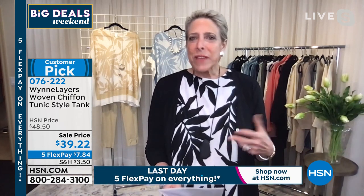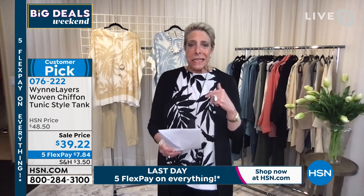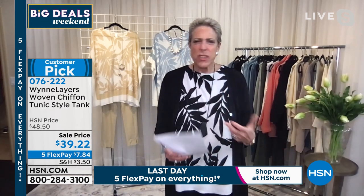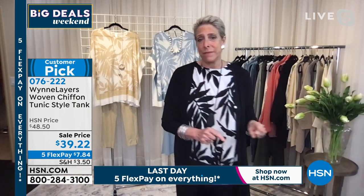Marla recounts how she had been nominated but never expected to make the list. She got up in the morning, turned on Morning Joe, got in the shower, and when she came out she heard them talking about 50 over 50 — but missed hearing her own name. Then her phone started blowing up. She marvels at the amazing women on the list: Kamala Harris, Nancy Pelosi, Madeline Albright, Gail Becker who created cauliflower crust pizza, the CEO of Walgreens, Kay Koplevitz, Susan Line, Shonda Rhimes, and Janet Evanovich.